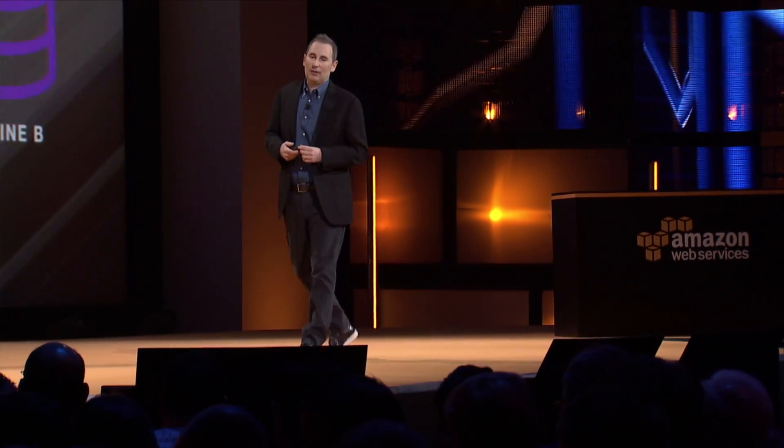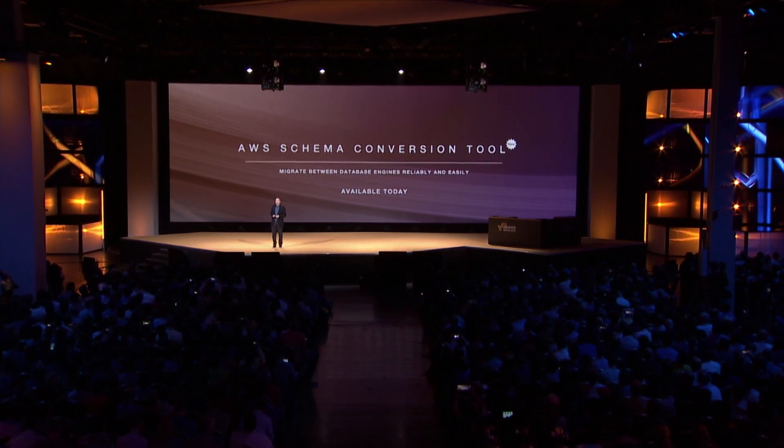We're also excited to tell you about the launch of another new tool: the AWS Schema Conversion Tool.